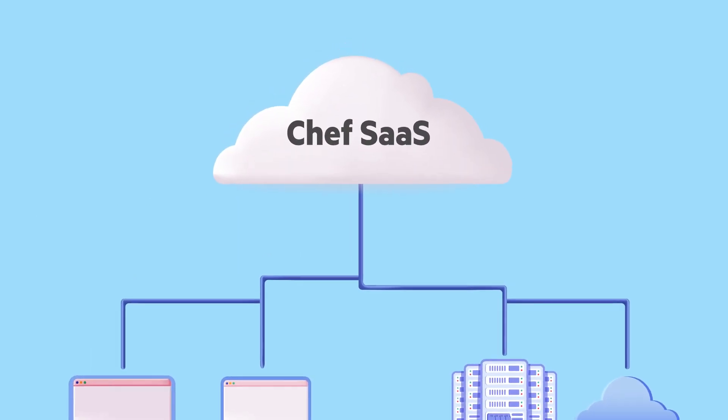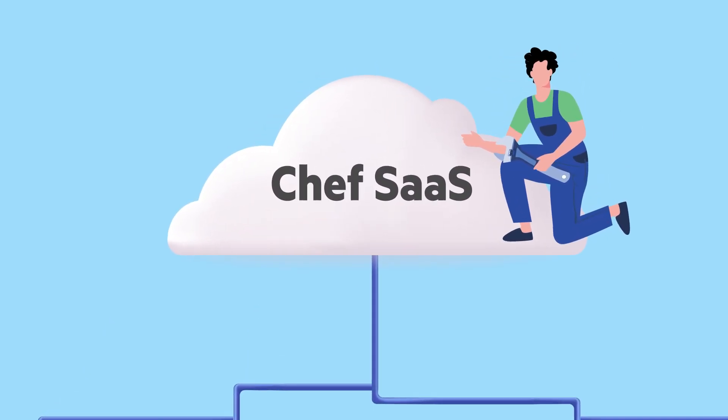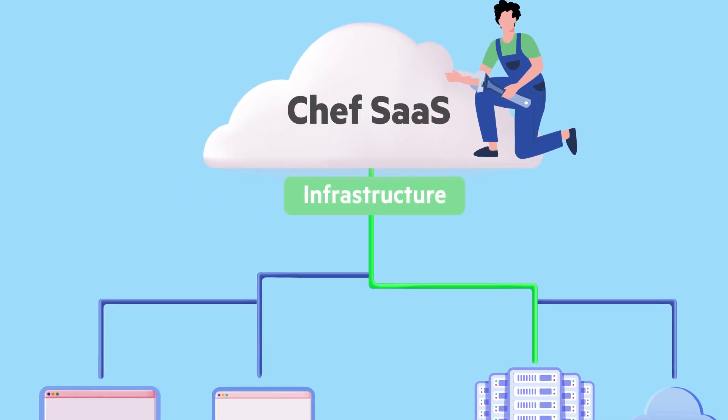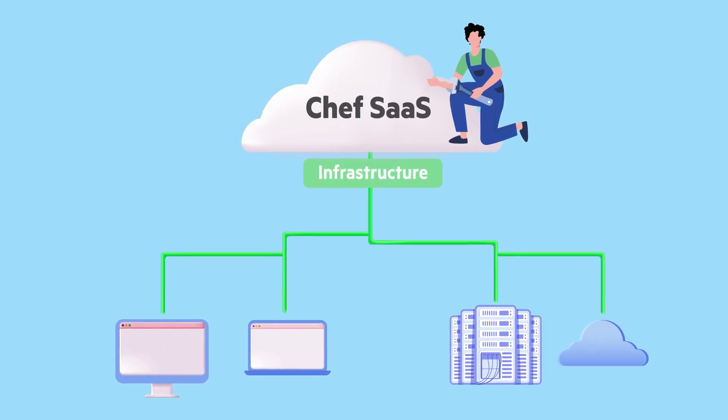Once you have access to Chef SaaS, you can begin to define your workflows. With Chef SaaS, you can use Chef infra management capabilities that allow you to ensure configurations are applied consistently in every environment.